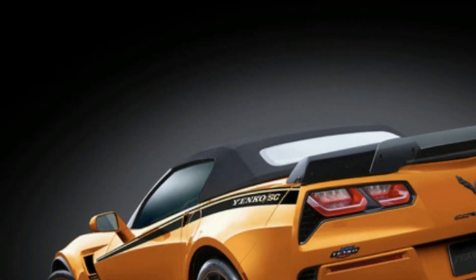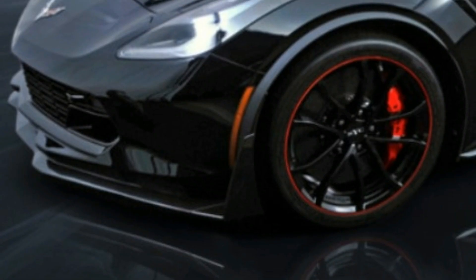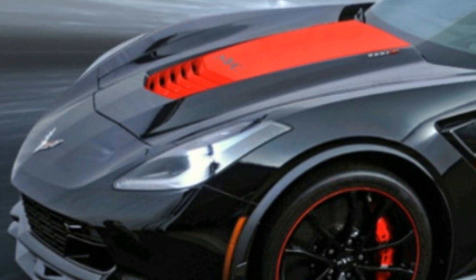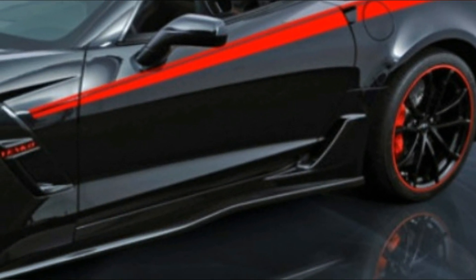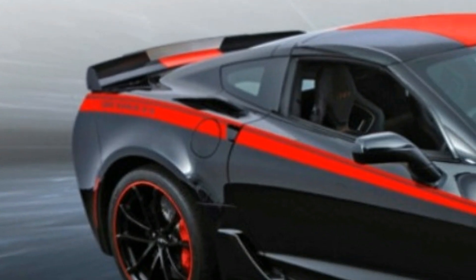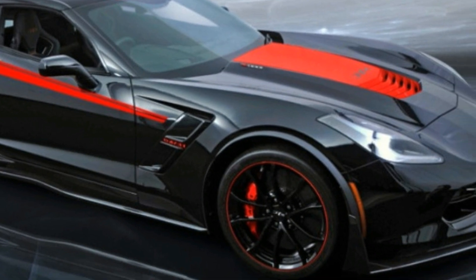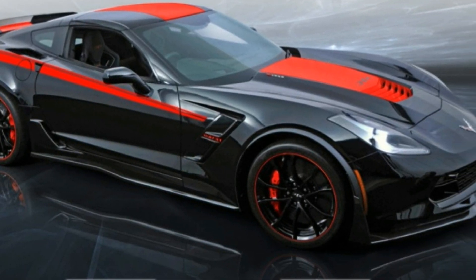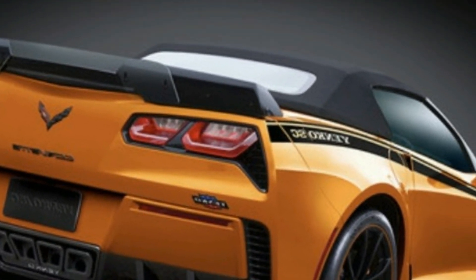Work begins with a 2019 Corvette Grand Sport before the standard 6.2-liter V8 is stroked to displace 6.8 liters. SVE installs a 2.9-liter supercharger, modifies the cylinder heads with LT4 V8 components, forges the internals, and installs updated fuel and exhaust systems along with a larger throttle body. Best of all, SVE will work its magic for a manual or automatic-equipped Corvette.